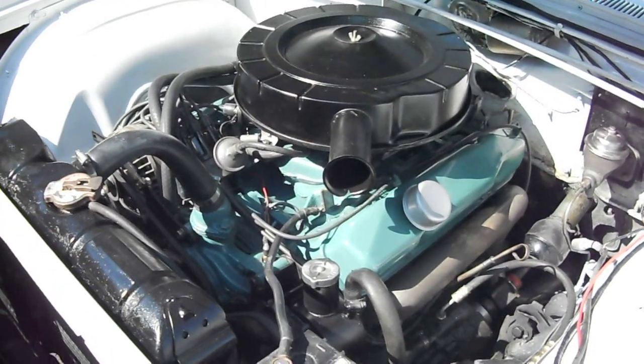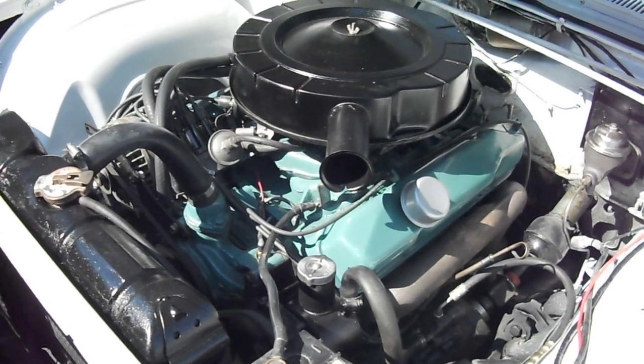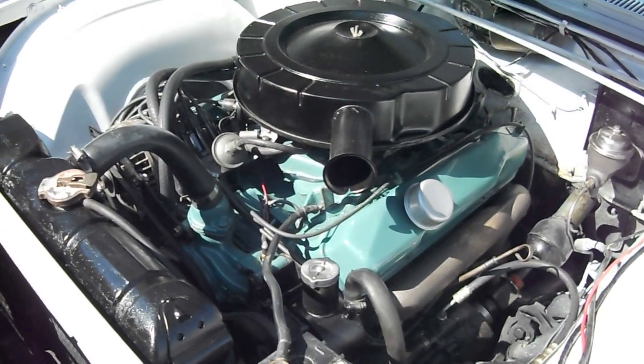That's the correct engine paint, and the manifolds have been stripped and repainted. Very nice car. Beautiful.